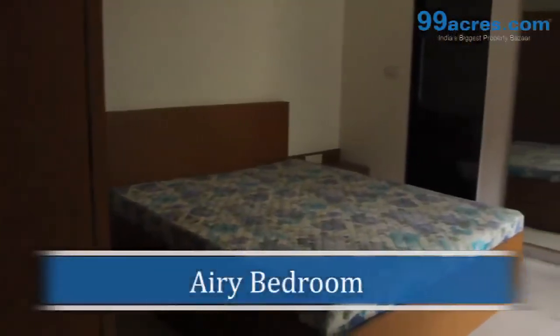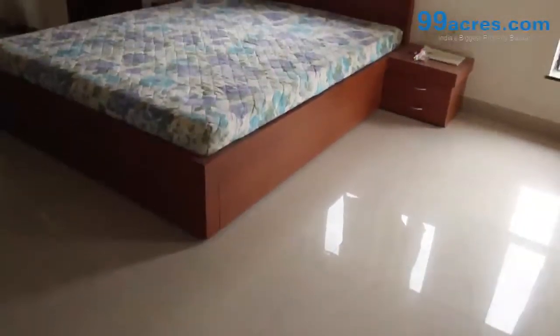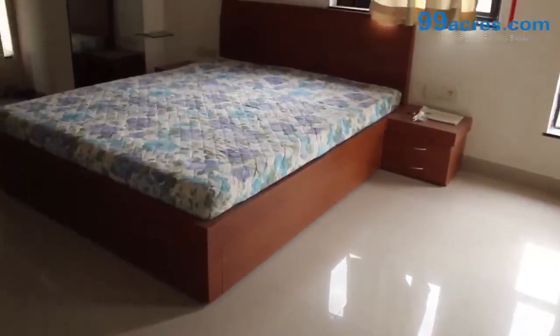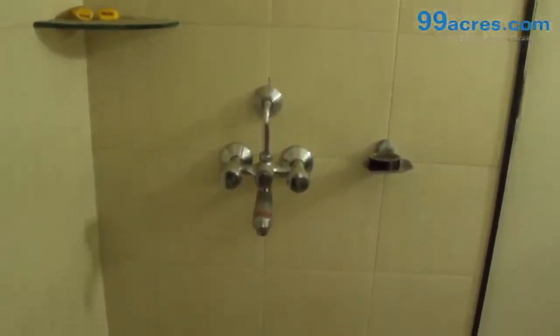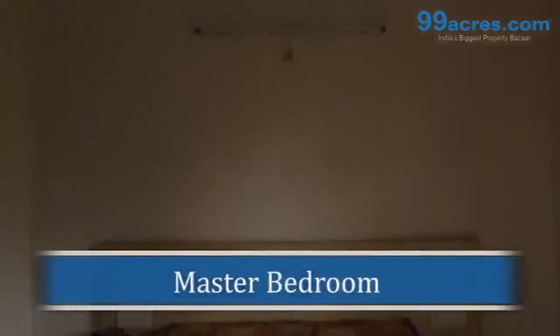Airy bedroom with winterfied flooring, and a spacious master bedroom attached with bathroom.